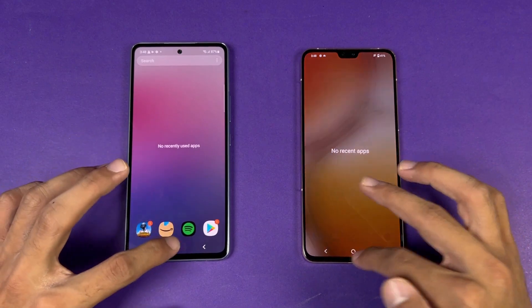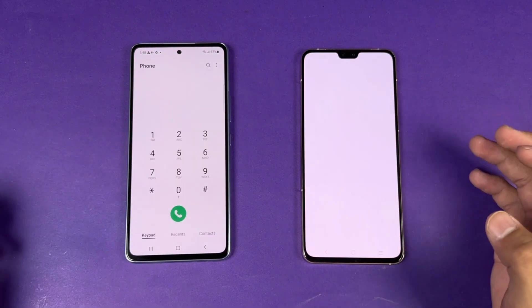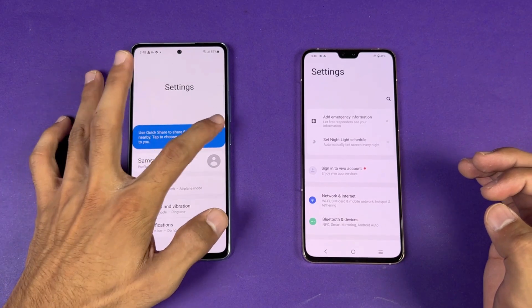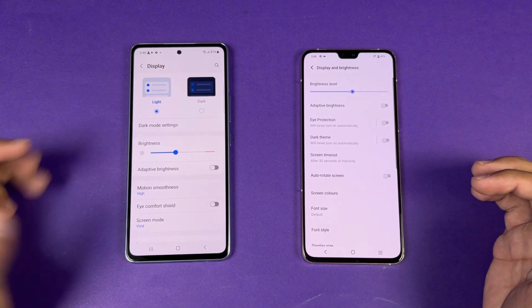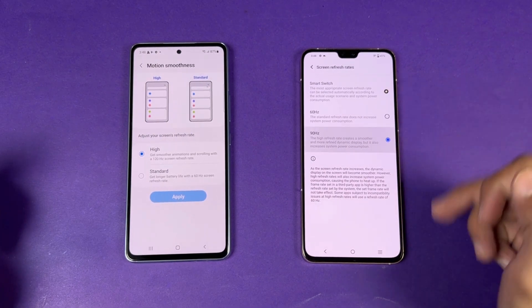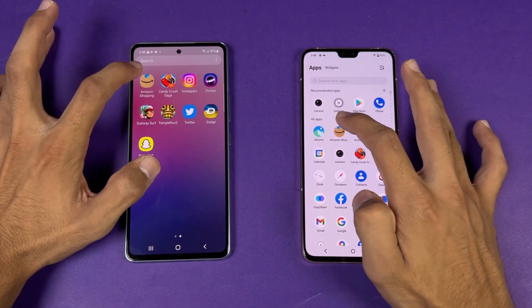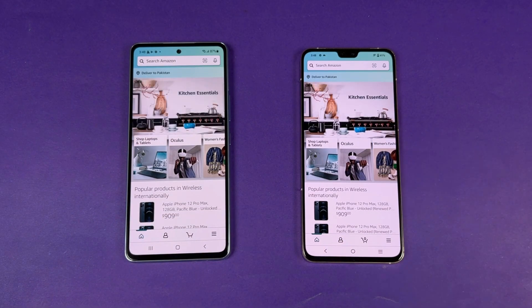With all apps closed in the background and the same Wi-Fi network on both phones, the phone dialer and settings open a little faster on the Samsung. Opening Amazon Shopping — the Vivo is a little faster here, showing that results vary depending on the app between the Exynos 1280 and the Dimensity 920.